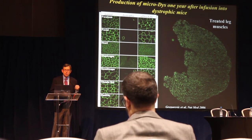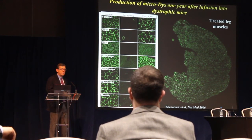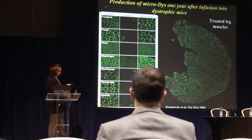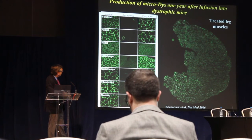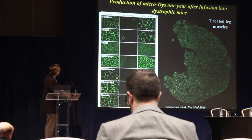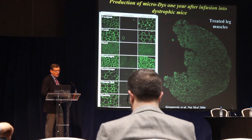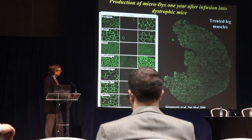When we put these micro-dystrophin genes into AAV delivery vehicles and injected them into the bloodstream of mice, we achieved a very remarkable level of gene delivery to the muscles with a profound impact on the dystrophic process. This is normal muscle; this is muscle from a dystrophic mouse; and this is the dystrophic mouse treated with AAV vectors. What's shown in green is the dystrophin protein — in treated animals, essentially every muscle in the body was making normal levels of this micro-dystrophin.